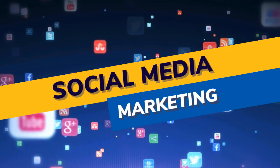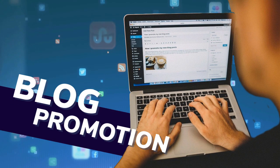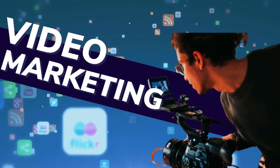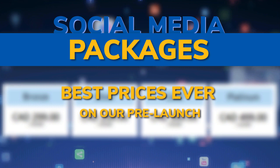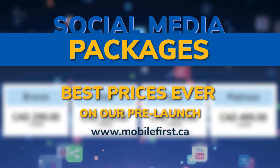Social media marketing. Services include social media management, blog promotion, reputation management, content and video marketing, and video SEO. Social media packages available at best prices ever on our prelaunch — check it out at mobilefirst.ca.